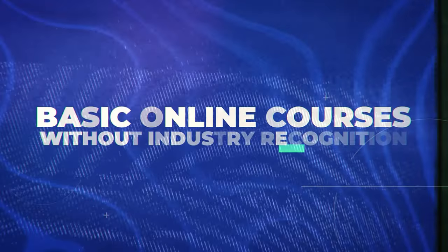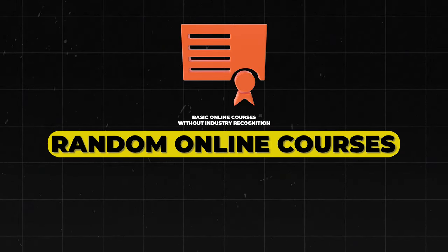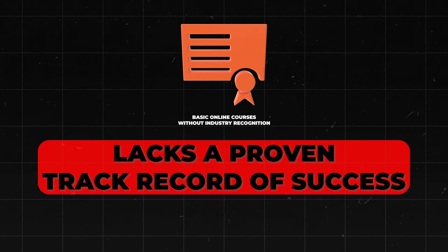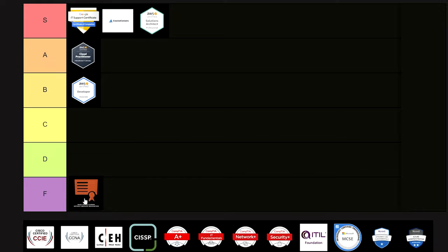Next is a broad category: basic online courses without industry recognition. These are essentially random online courses with a lack of standardization and industry recognition, and they don't have a proven track record of getting people success. These go straight into F tier.